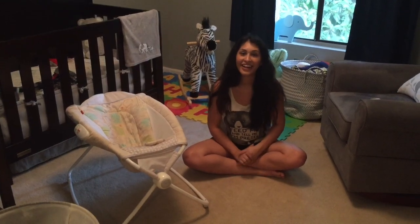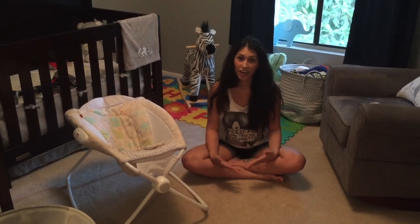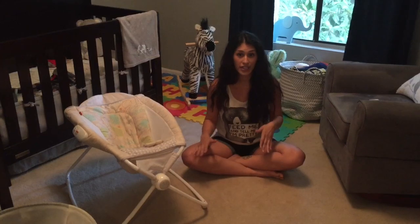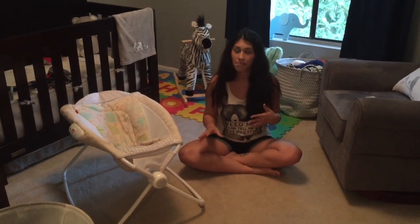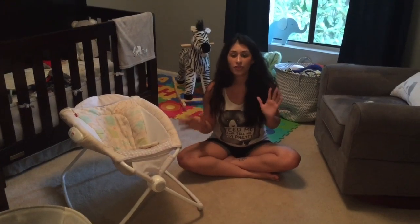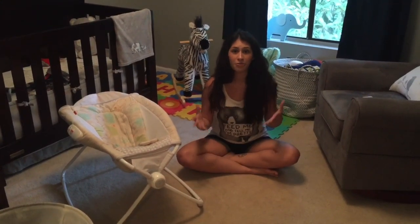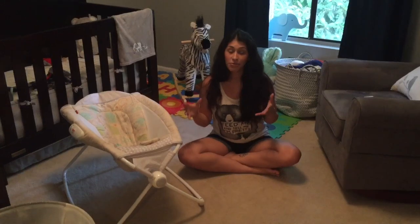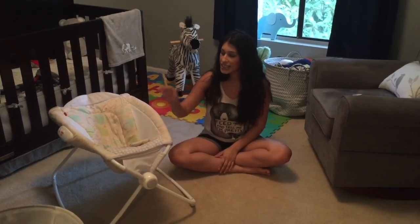Hey guys, Monica here. I am so excited about this new series we are doing on Diversity's channel — First Time Mommy Reviews. As a first time mom, I've been so overwhelmed with all of the products on the market. Even though there are reviews on websites, I always go to YouTube when I'm trying to figure out if something is good or not, so I'm super excited to bring this series to you.